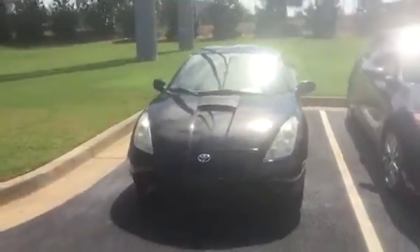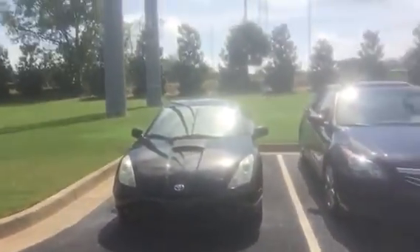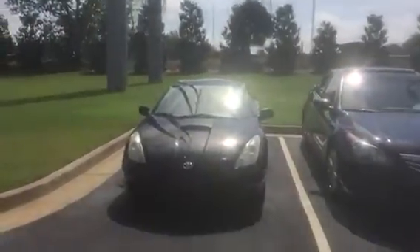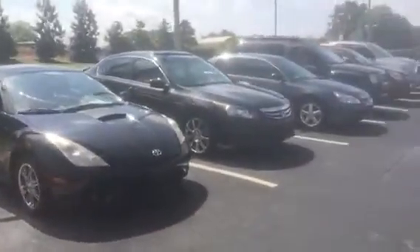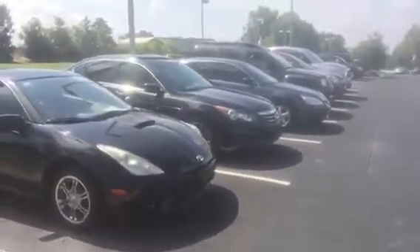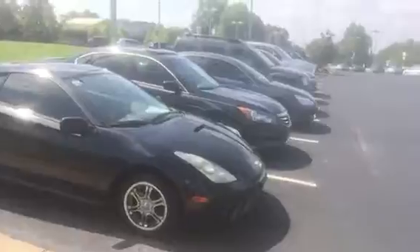Melanie, several weeks ago you had expressed interest in a Toyota Celica. I took one in on trade yesterday. This is a 2003 Toyota Celica GT. It is black in color. Just wanted to do a walk-around video to show you that we actually have the vehicle on the lot, and see if we can find the time for you to come in and drive it.